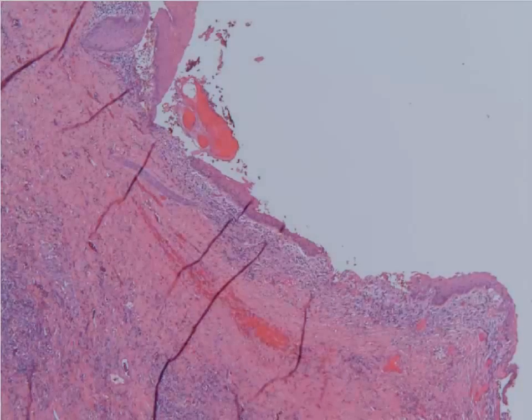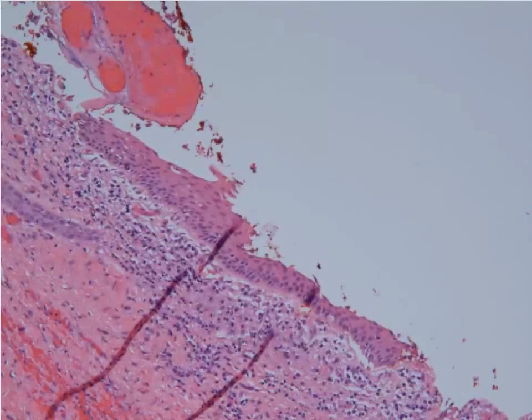We'll start off to the edge — this is vaginal squamous epithelium, and you can see it right here. You have underlying stroma and then a thin layer of squamous epithelium, and there's nothing really abnormal about it.